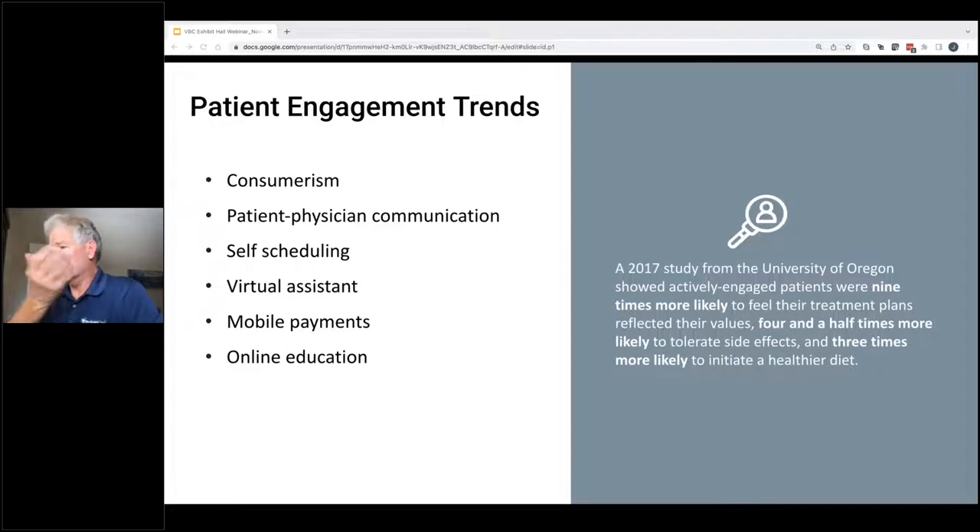Provider-to-patient communication — a lot of EMRs have a patient portal like Epic's MyChart where you're able to communicate with your physician, and that's becoming more of the norm. When we talk about automation and self-scheduling — being able to schedule your own appointment — virtual assistants with a chat-help approach, mobile payments, and online education regarding a procedure you might be having or what to expect after — these are all emerging trends in patient engagement.